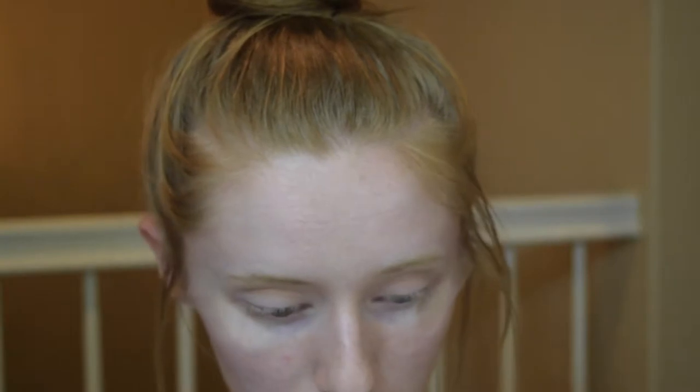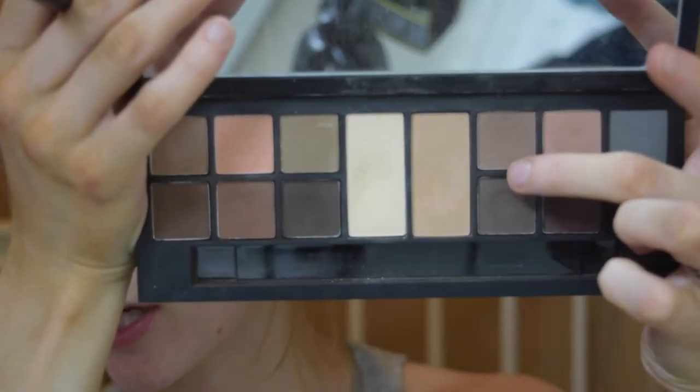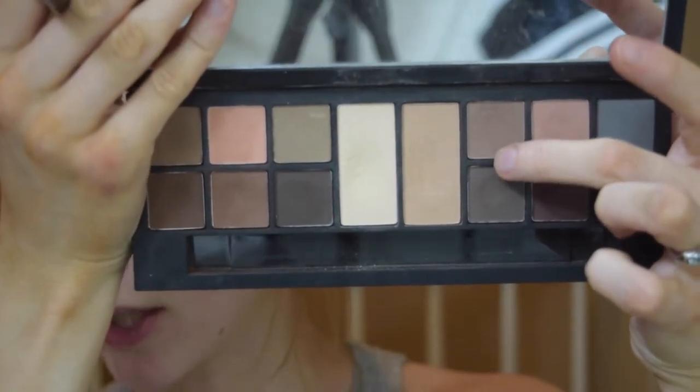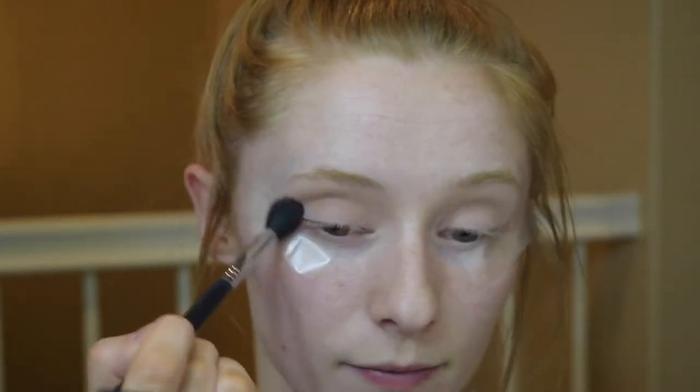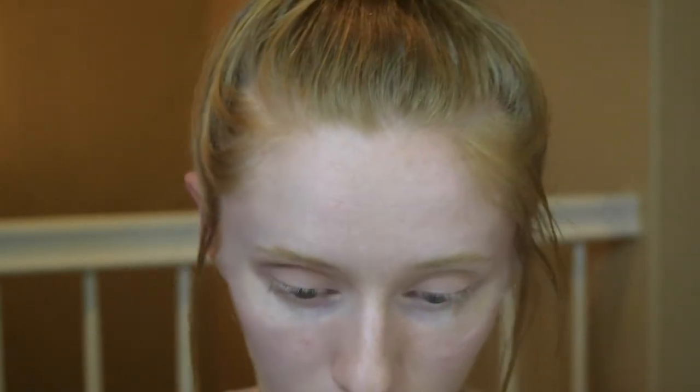Next, I'm going to take a fluffy brush and go in with the shadow Grounded — just a matte brown eyeshadow. I'm taking that with my Sigma E40 blending brush and just blending it into the crease to start using as a transition shade.